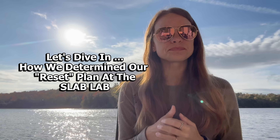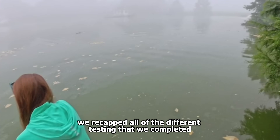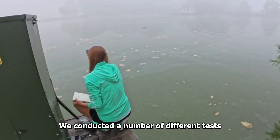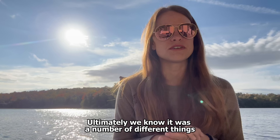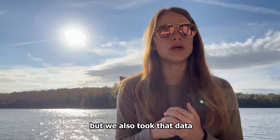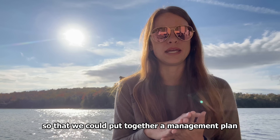When we last spoke, we recapped all of the different testing that we completed at this lab. We conducted a number of different tests so that we could look at what caused this particular fish kill. Ultimately, we know it was a number of different things — a perfect storm type of event — but we also took that data so that we could put together a management plan.